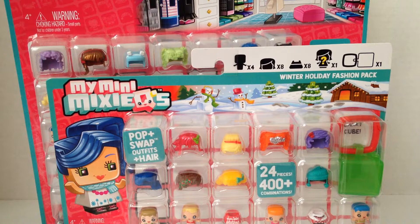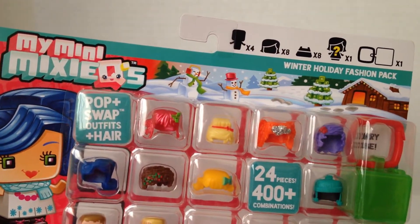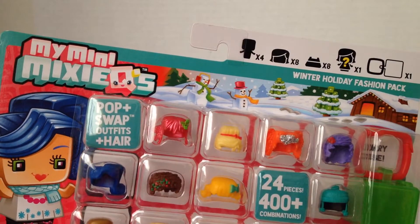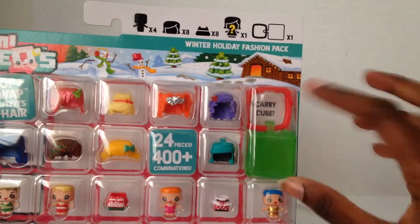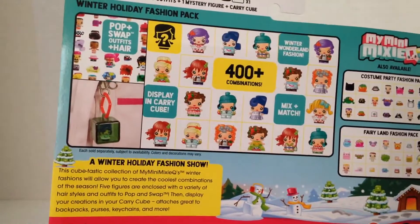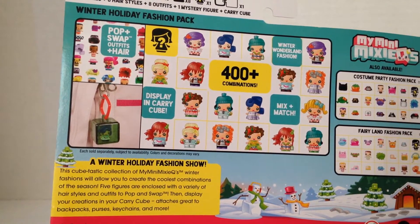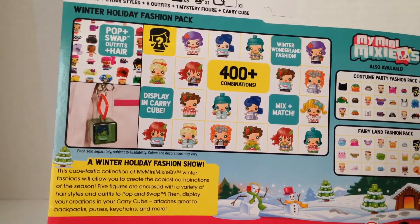In the winter holiday fashion pack you get four girls, eight hairs, eight dresses, and a mystery figure located right here. You also get a cube — this time it's red and green which are Christmas colors — and with this pack alone you can make over 400 combinations. The back says this cute pack collection of My Mini MixieQ's winter fashions will let you create the coolest combinations of the season. Five figures are enclosed with a variety of hairstyles and outfits to pop and swap, then display your creations in the carrying cube that attaches to backpacks, purses, keychains, and more.